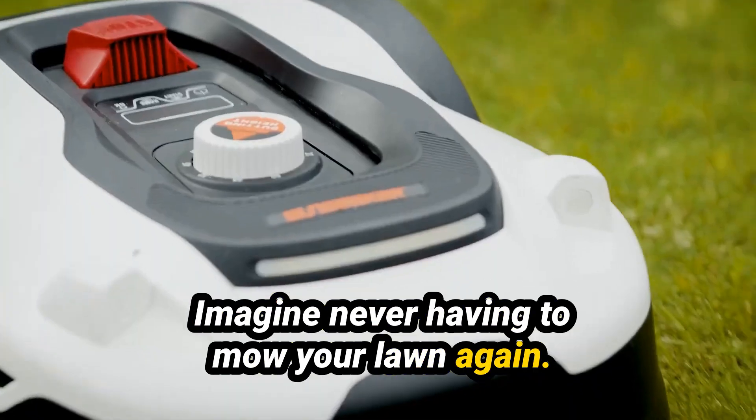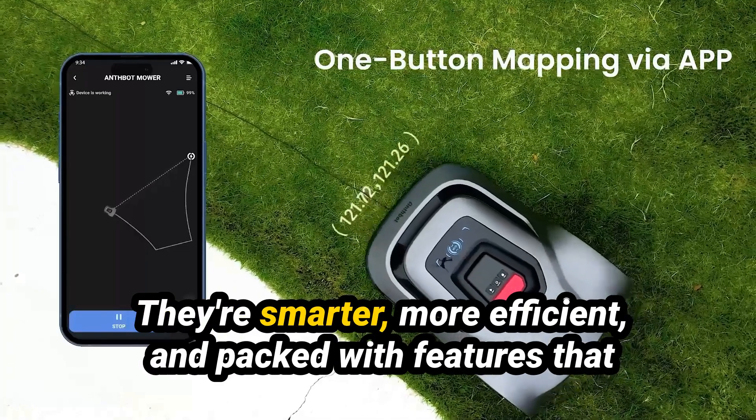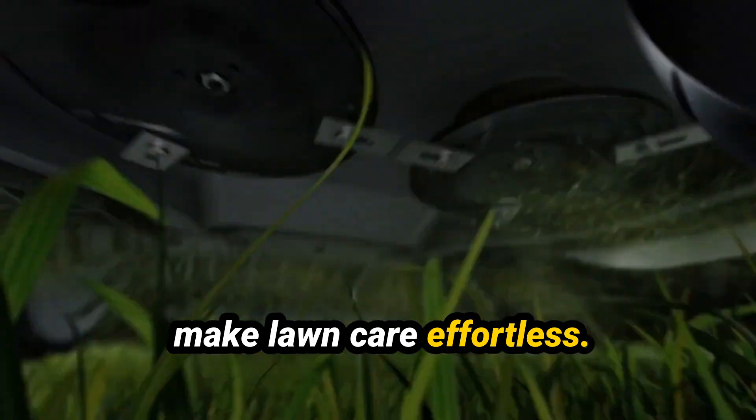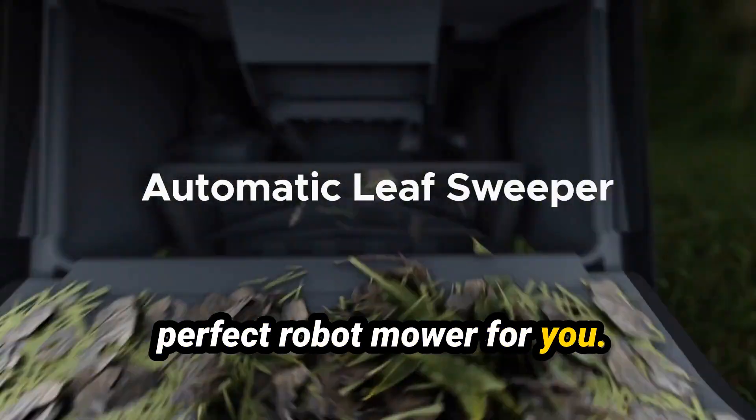Imagine never having to mow your lawn again. Robot lawn mowers have come a long way. They're smarter, more efficient, and packed with features that make lawn care effortless. Whether you have a small yard or a large garden, there's a perfect robot mower for you.